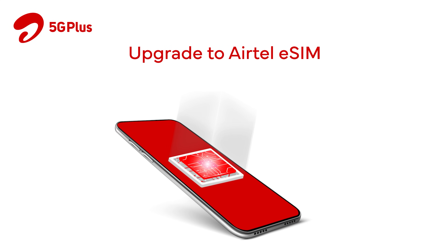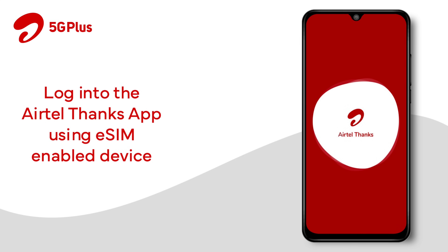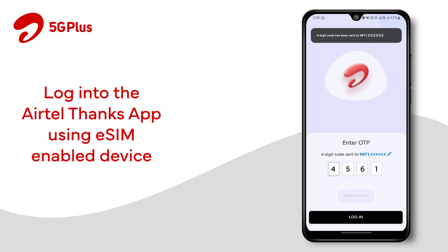Upgrade to Airtel eSIM with a few easy steps using the Airtel Thanks app. Login to the Airtel Thanks app using the Airtel number which you want to upgrade to eSIM. Please note: the mobile handset used to login should be eSIM enabled.